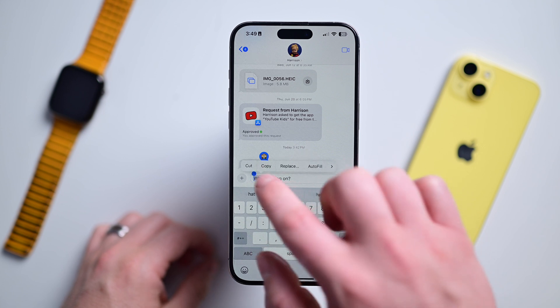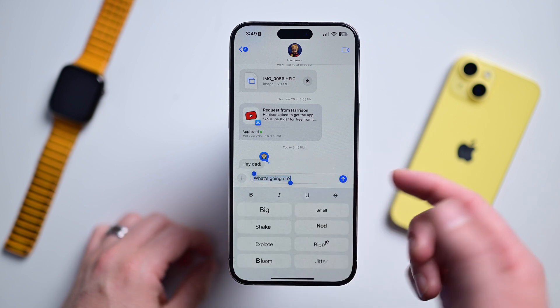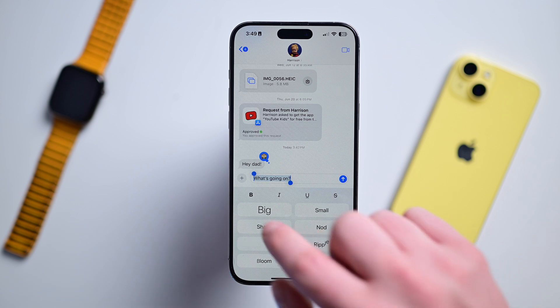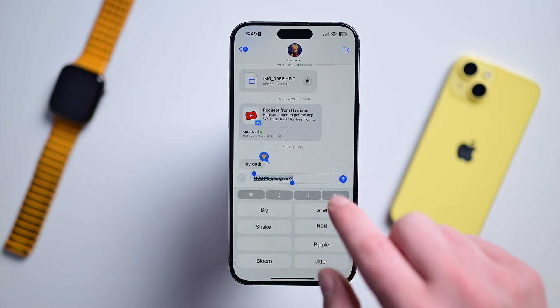Get excited, because with this update you can format your text. As my friend said, his sarcasm will finally be properly represented. You can bold, italicize, strikethrough, and underline your text. To do this, select the text and swipe to text effects, or tap the text effects icon to the right of the autocorrect suggestions.